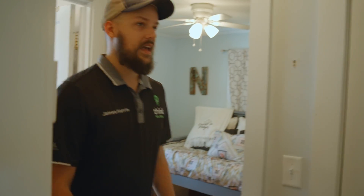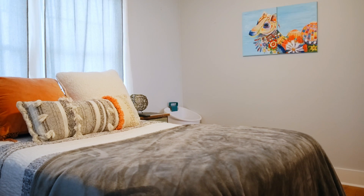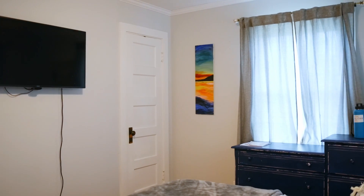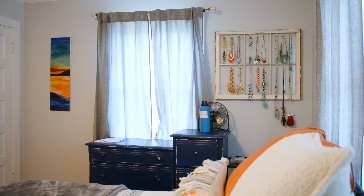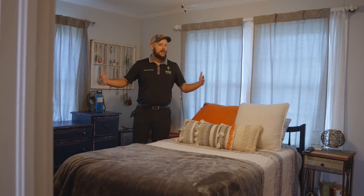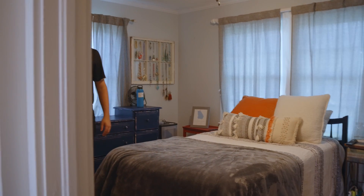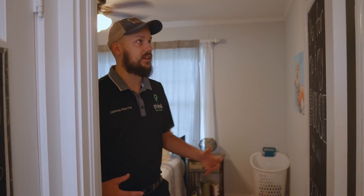Now we're heading to the master bedroom. They've got a nice sized bed in here and there's still plenty of room for the dog bed. This is the biggest bedroom overall and it's really nice — especially if you're looking for an entry-level house, starting a family, or something for your parents. It's really the perfect amount of space.